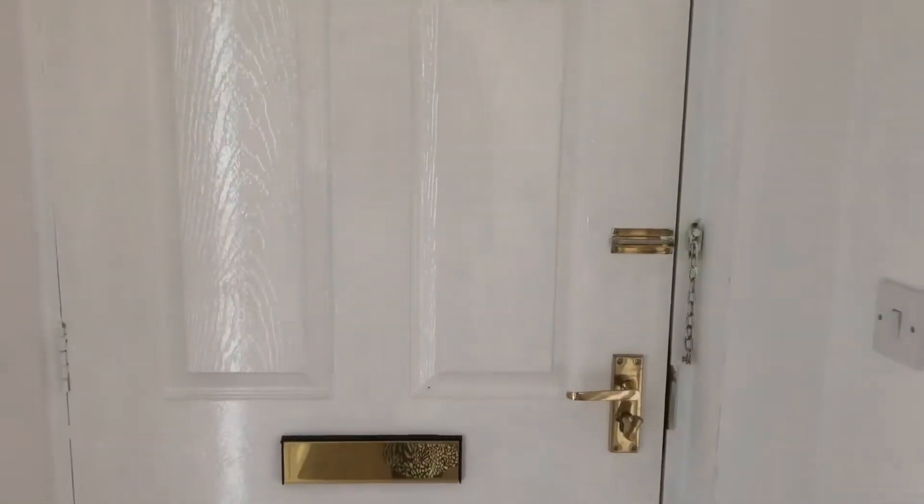So coming up into the property now, coming through the front door, you have the second bedroom on your left. Good sized room, nice and light as well.